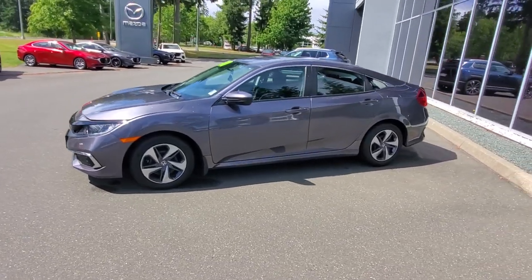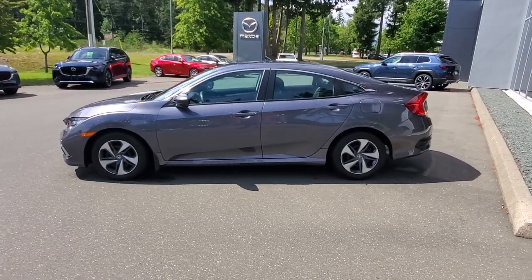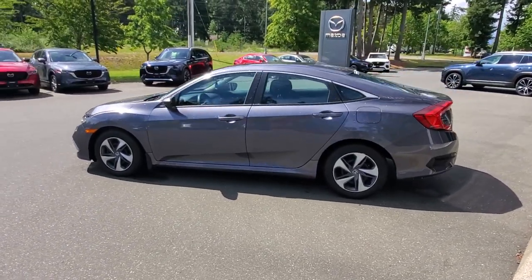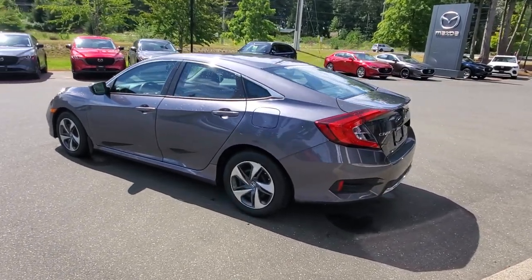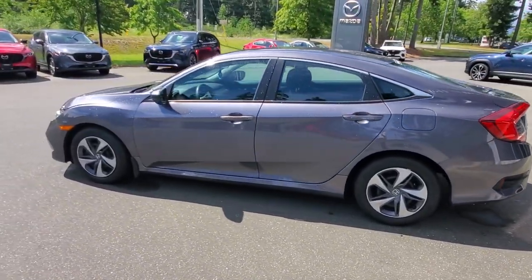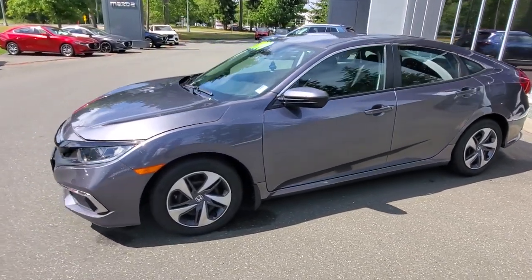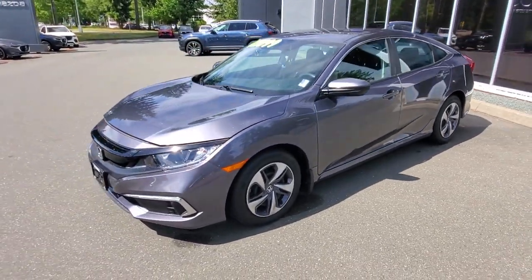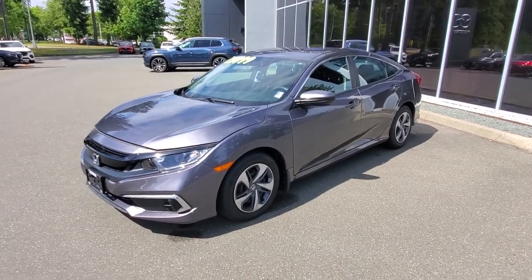Very low mileage — just a little over 20,000 kilometers. It's in a really nice paint, this is like that meteor gray — I love the lines on the Honda Civic. You can see the body line from the rear tail light lens, it matches up to the front fender really nicely. This particular Honda Civic is in excellent condition — this is not an ex-rental, this was locally owned from Vancouver Island.